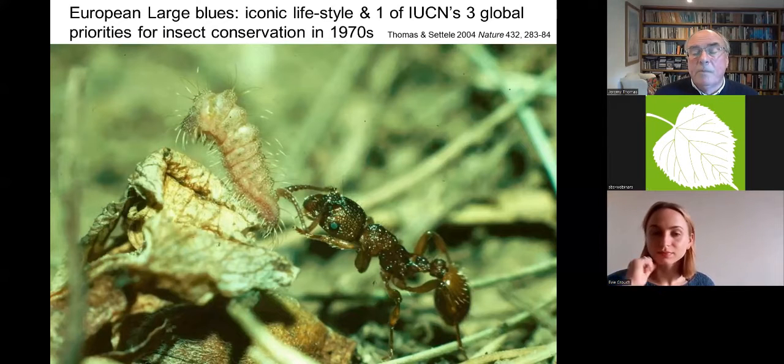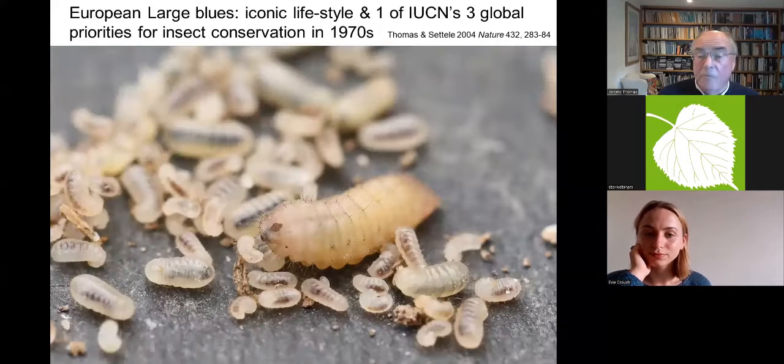The caterpillar then goes through a very complex adoption process. It mimics the ants' own grubs and is carried into the ant's nest, where it lives for the next 10 or 11 months, feeding on ant grubs.